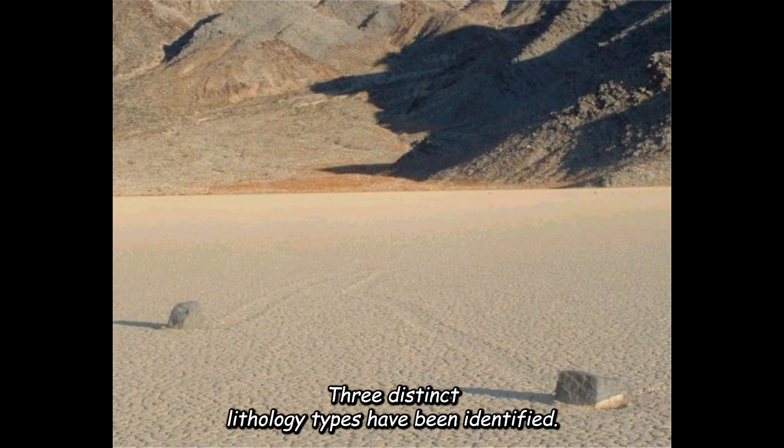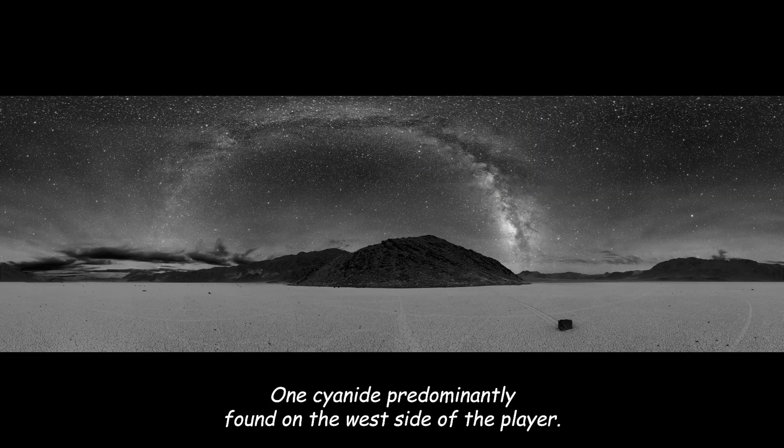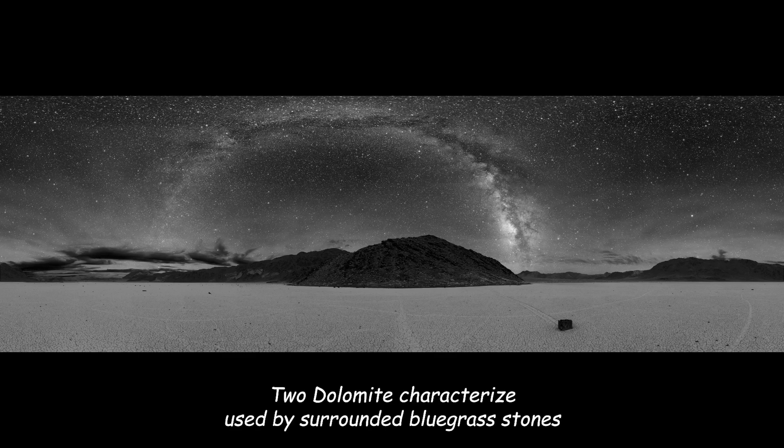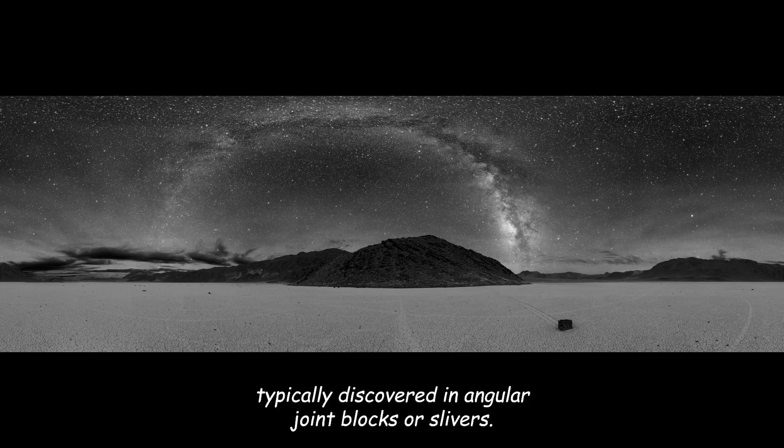Three distinct lithologic types have been identified: 1. Cyanite, predominantly found on the west side of the playa. 2. Dolomite, characterized by subrounded blue-gray stones with white bands. 3. Black Dolomite, the most prevalent type, typically discovered in angular joint blocks or slivers.